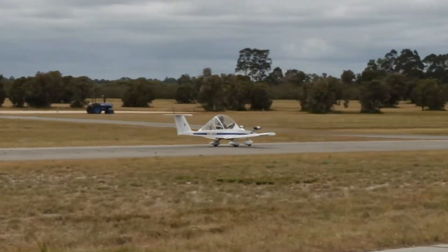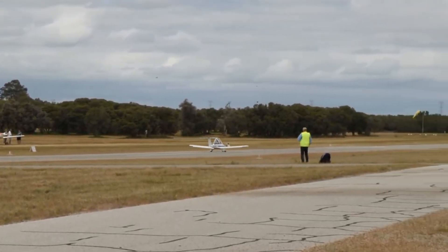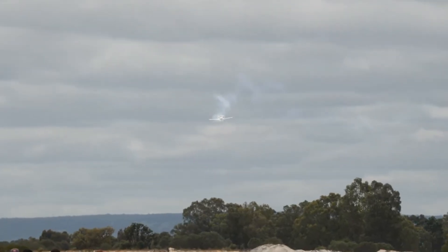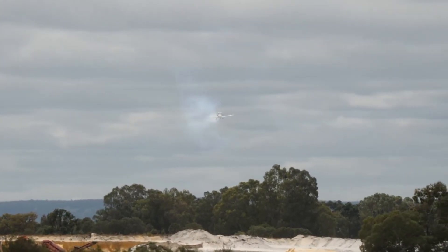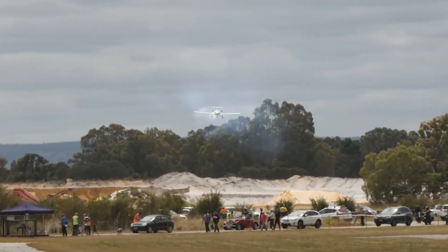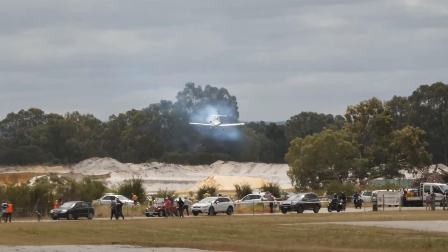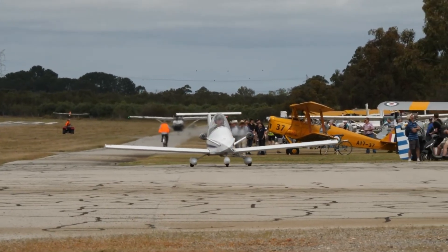For homebuilders, the Crickery is as much a project as it is a plane. Hundreds of hours go into its meticulous assembly, but the reward is unmatched — a compact, agile flyer that feels like your very own flying toy capable of turning the open sky into a playground. More than just an aircraft, the Crickery is a statement of passion, creativity, and freedom in its purest form.